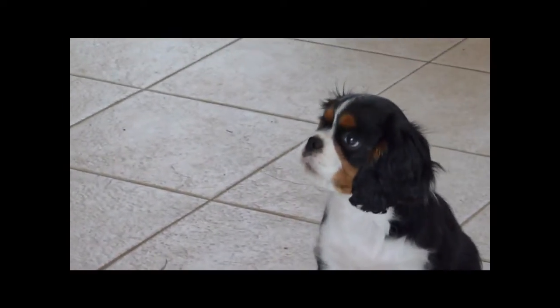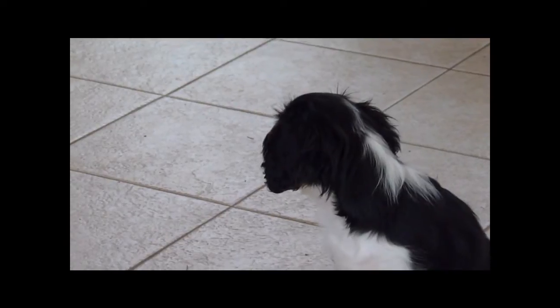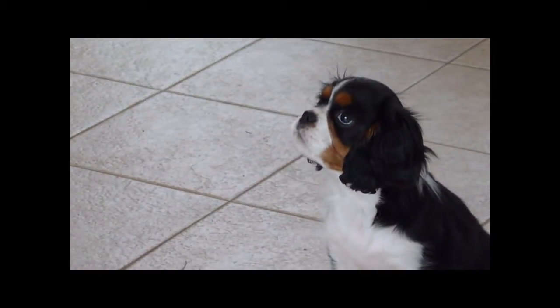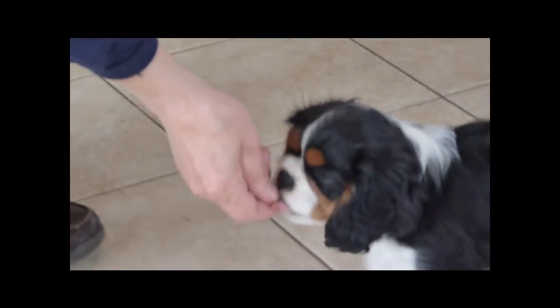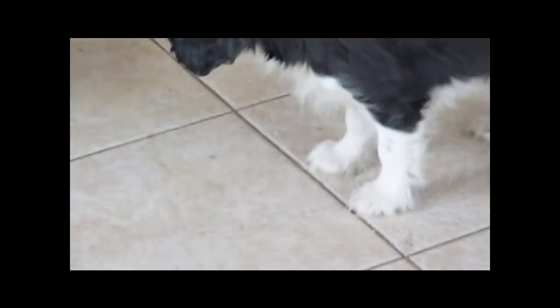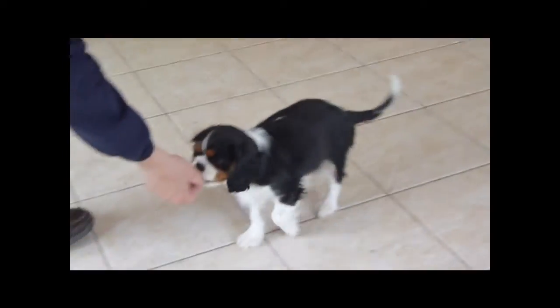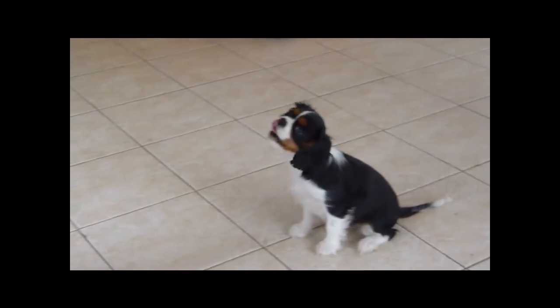The second time I worked with her, we added one little behavior and that was a come. So I would wait for her to come moving towards me before I click and say, 'Stormy, come!' And she gets a treat for that. Then I move over here, try to get away from her, and she gets treated.